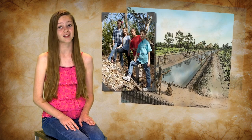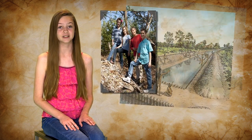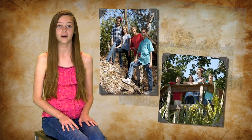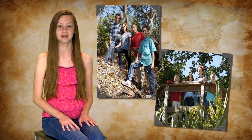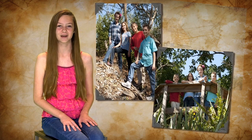You can climb a Calusa shell mound in lots of coastal areas, like the Calusa Heritage Trail on Pine Island or at Mound Key State Park in Fort Myers. I bet the Calusa kids were probably curious about a lot of things, just like we are.